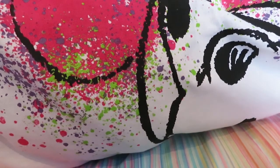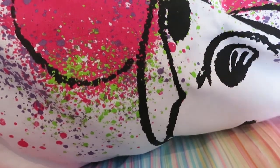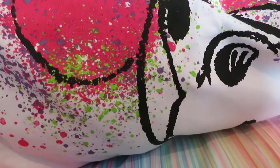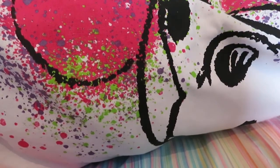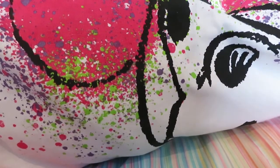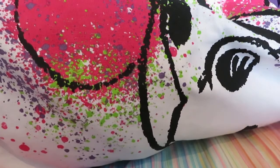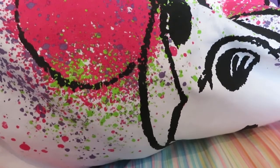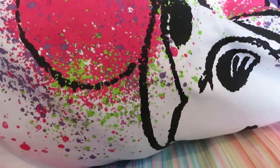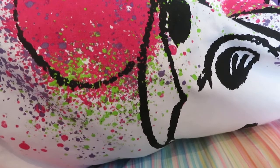Hey guys, welcome back to my channel! Today I have what I bought at Primark last weekend when I was in Edinburgh. I already filmed this video in the hotel there, but the camera angle showed my face too much, so I scrapped it. It's taken me from last Sunday to this Sunday to re-film because I've been busy with work and catching up with vlogs.